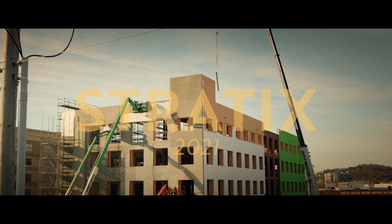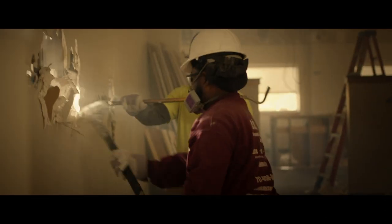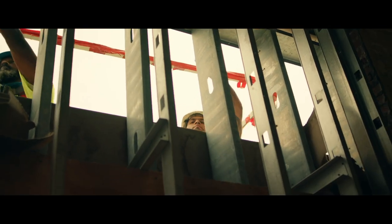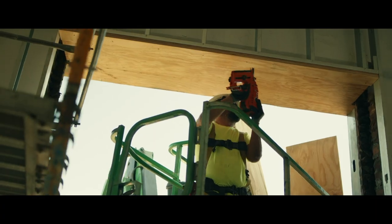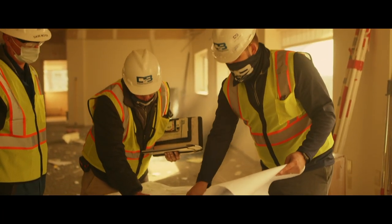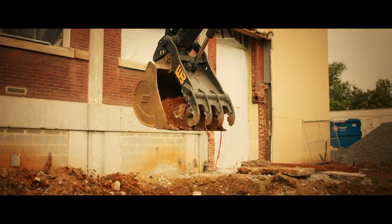It's been incredible. We started with a fully complete building and tore it all apart, got down to the bones of the building. When we demoed the entire inside, we found a lot of structural issues from leaks over the years, so we had an extensive structural repair.